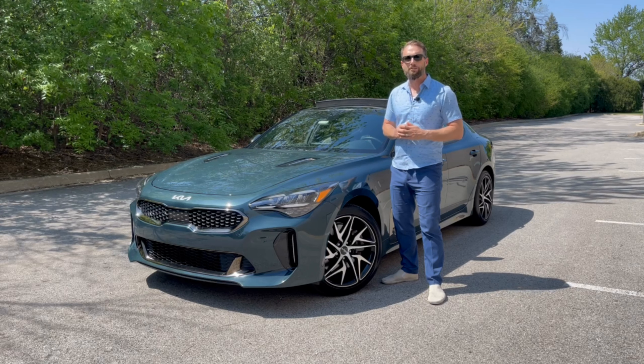I've been spending a week in this GT-Line rear-wheel drive model that checks in just under $40,000. Let's hop in and take a closer look at the 2022 Kia Stinger.